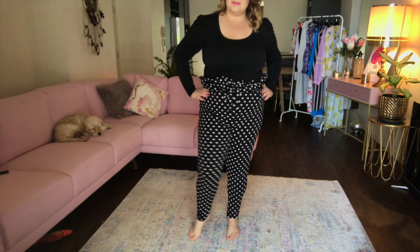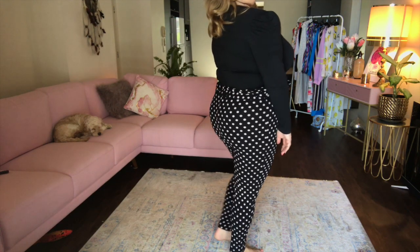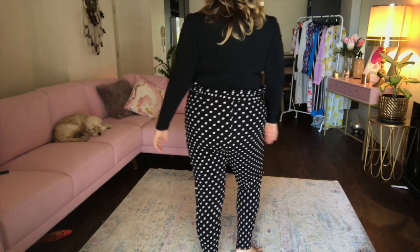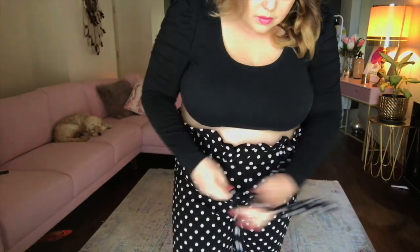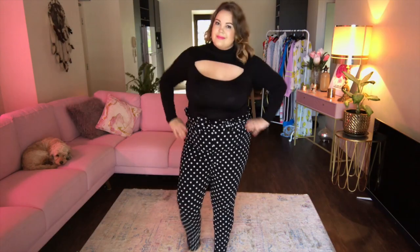This is the second lot of pants that I've ordered. It's the plus Lola polka dot paper bag waist trouser in black, size 22. As you can see it does have the feature of a paper bag that's been tied. These come in white and black. I do love spots and it has a tie at the waist. It's really flattering, really soft, really comfortable. I would definitely be keeping these.